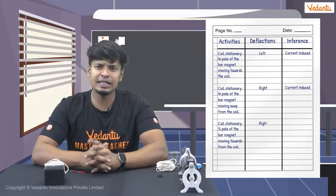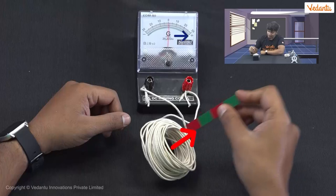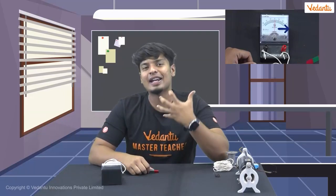Now take another look at the galvanometer. As I move the magnet away from the coil, there is a deflection again, but this time it is not in the same direction as before. This time the deflection is on the right side of the galvanometer. This shows us that depending on which direction the magnet moves, the direction of current and the deflection also changes.